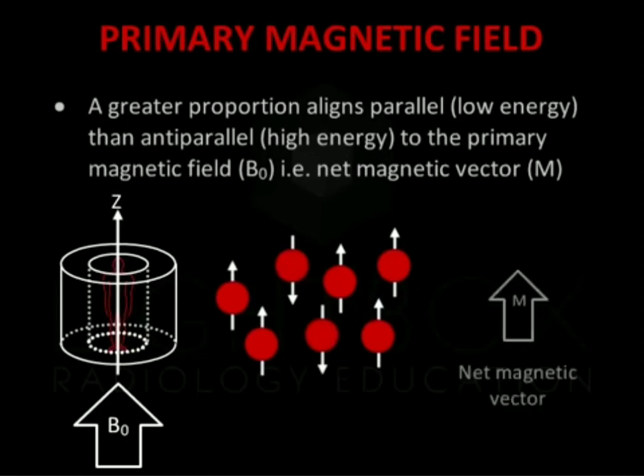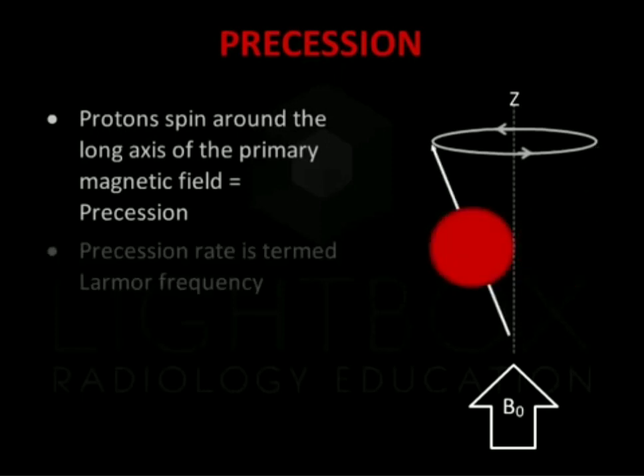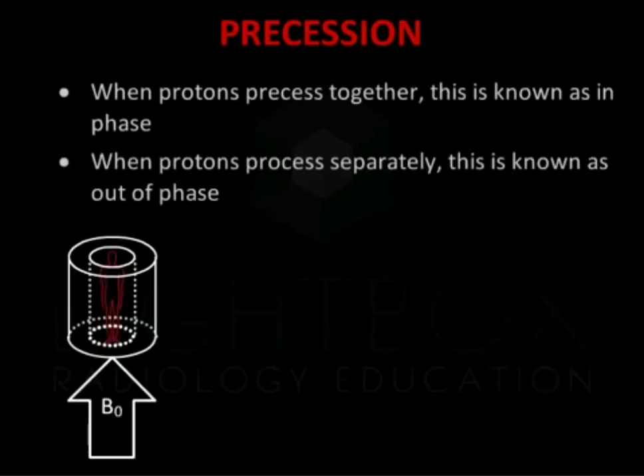The net result, called the net magnetic vector, is therefore in the direction of the primary magnetic field. This is orientated in the patient's long, or z-axis. The protons spin on their axes, much like a spinning top. This is called precession. The precession rate is called the Larmor frequency. When protons precess together, this is known as in-phase.